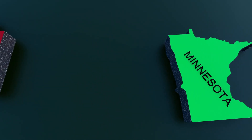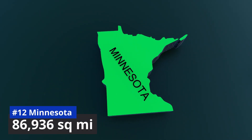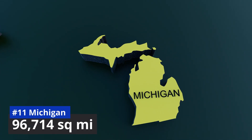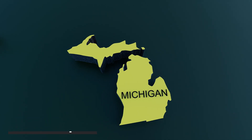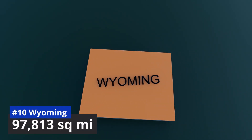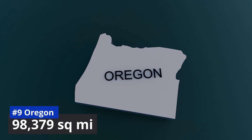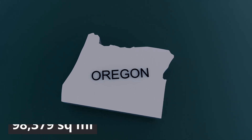Number 12: Minnesota, 86,936 square miles. Number 11: Michigan, 96,714 square miles. Number 10: Wyoming, 97,813 square miles. Number 9: Oregon, 98,379 square miles.